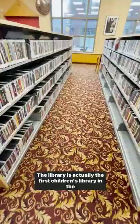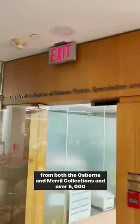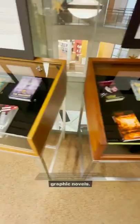The library is actually the first children's library in the Commonwealth and carries an extensive collection of books from both the Osborne and Merrill collections, and over 5,000 graphic novels.